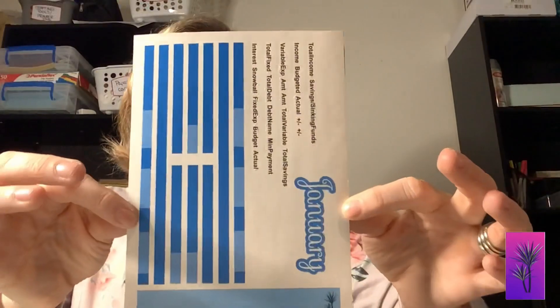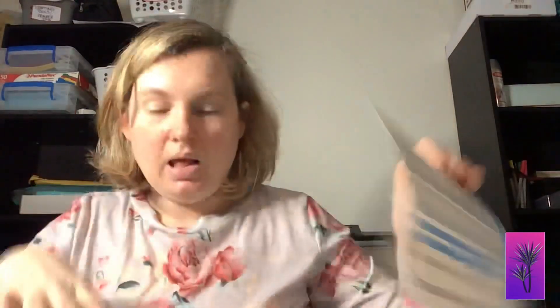Here is what the January weekly check-in looks like, the January budget, the daily duos, and the weekday stickers. And here are the ones for March.